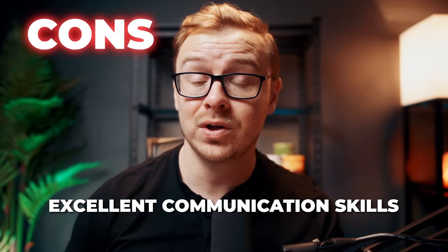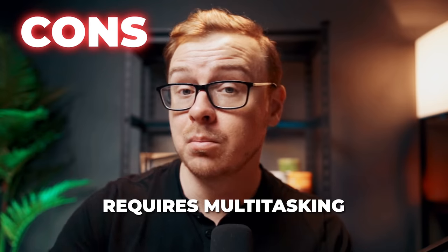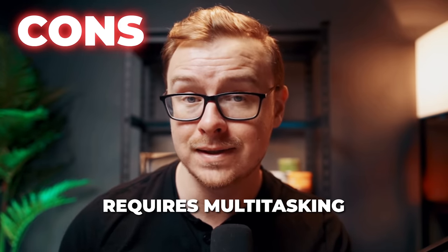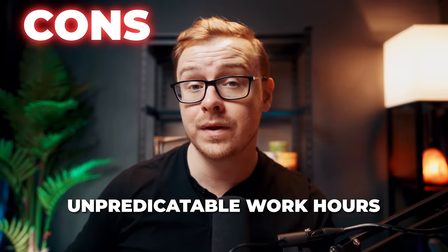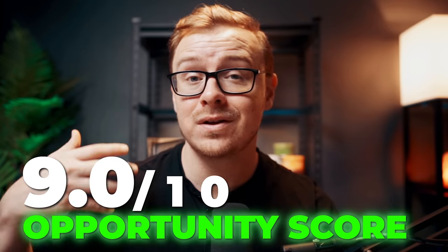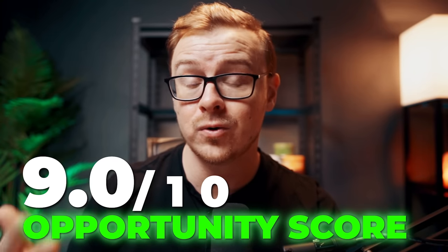The cons are it does require excellent communication skills, you also have to be very good at multitasking because you're probably going to be handling multiple chats simultaneously, and work hours may vary depending on the client. Overall, I'm going to give this one an opportunity score of 9 out of 10. This is excellent for something that you don't have to go through the entire interview process for.